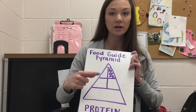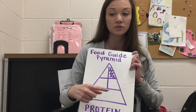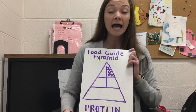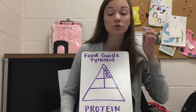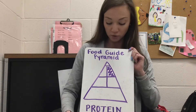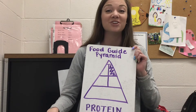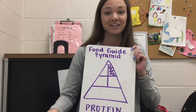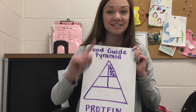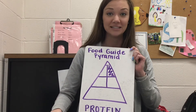Last week we talked about the fruits and vegetables sections. We talked about how our bodies need vitamins and minerals but can't make them themselves, so we get them from fruits and vegetables. We should be having two to three servings of fruits every day and two to five servings of vegetables every day. My challenge to you is to eat at least one fruit or vegetable at every single meal.